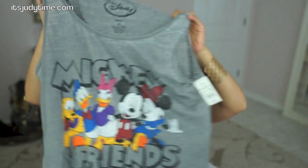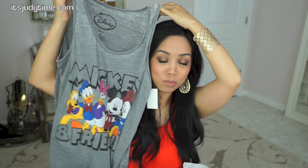I also got this tank because we're going to be going to Disneyland with the family and it's a fun Disney characters tank top. They have a bunch of graphic tees like in the juniors department and this was only 13 bucks — something to wear with shorts or rugged jeans. Cute, lightweight, perfect for Disneyland.